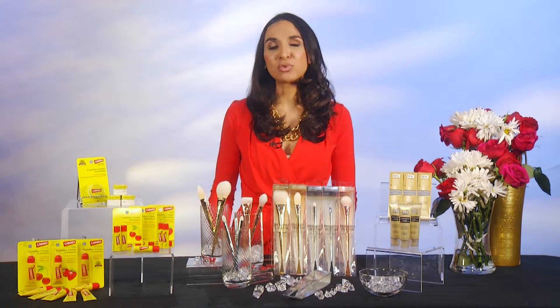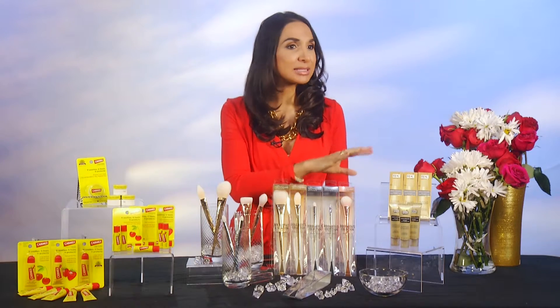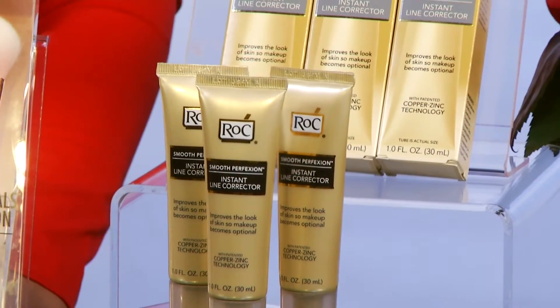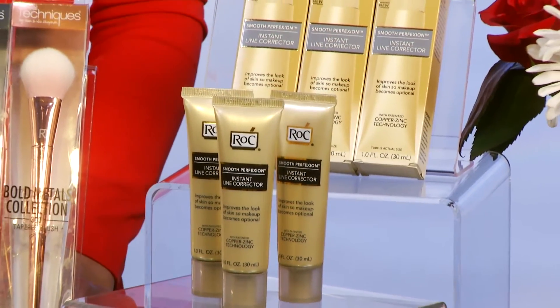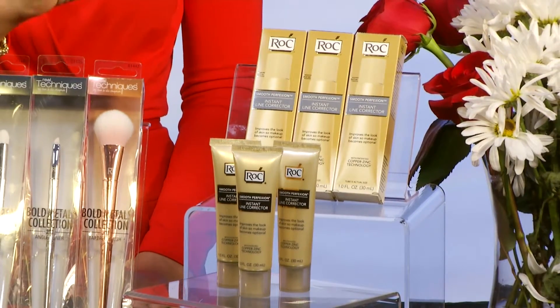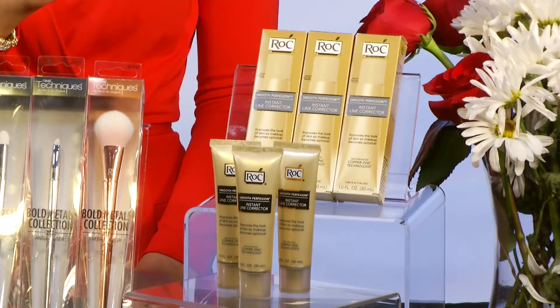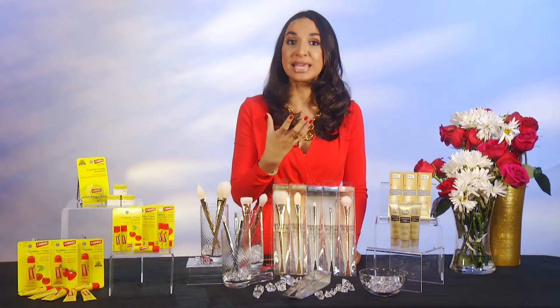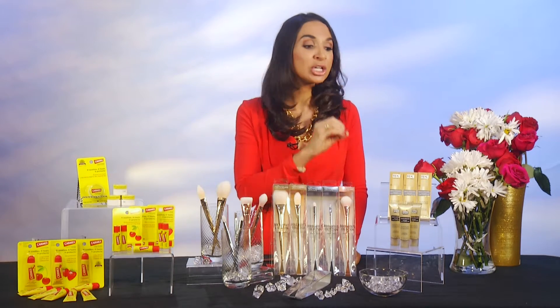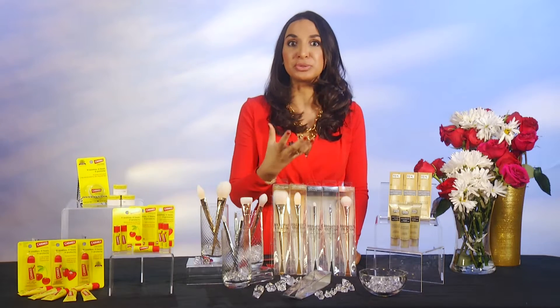And finally, that dry air can really exacerbate the look of fine lines and wrinkles. A great new product that Roc is making is the Smooth Protection Instant Line Corrector. It's a new lightweight formula that really bridges the gap between skincare and cosmetics in one easy step. It immediately smooths the appearance of fine lines and wrinkles and improves skin firmness as well. What I love is that in as little as two weeks, you can see such a difference that you can use less makeup because your skin looks that much better.